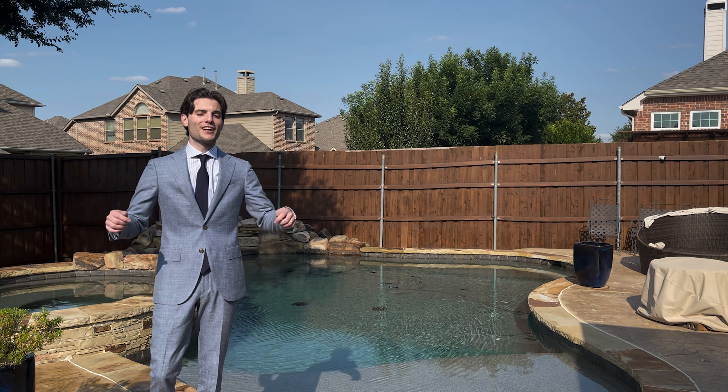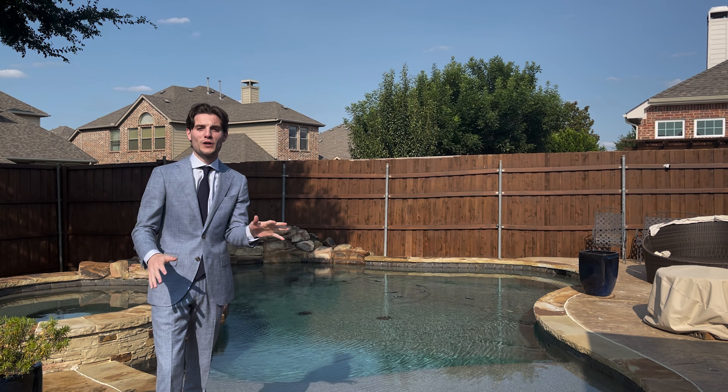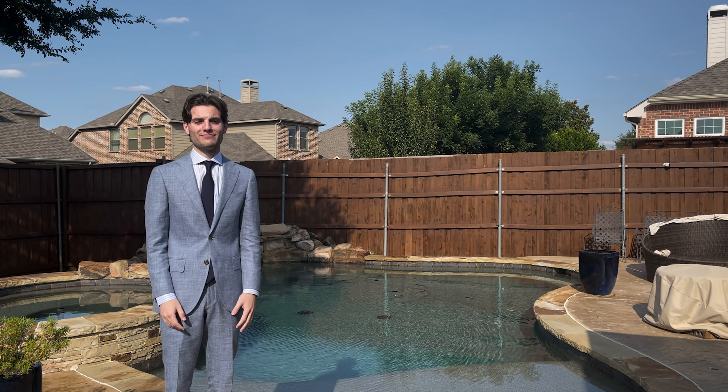Thanks for checking out my channel and watching that video. I've got more videos floating around here. If you're in the market to buy or sell real estate in the DFW area, contact me — Daniel at the Home Expert team. I will be happy to answer any of your questions. Bye.